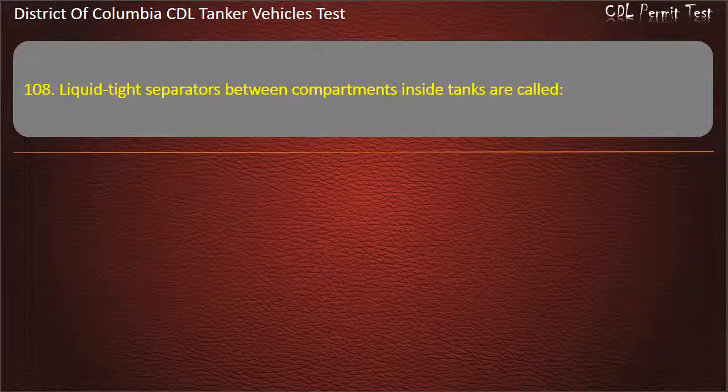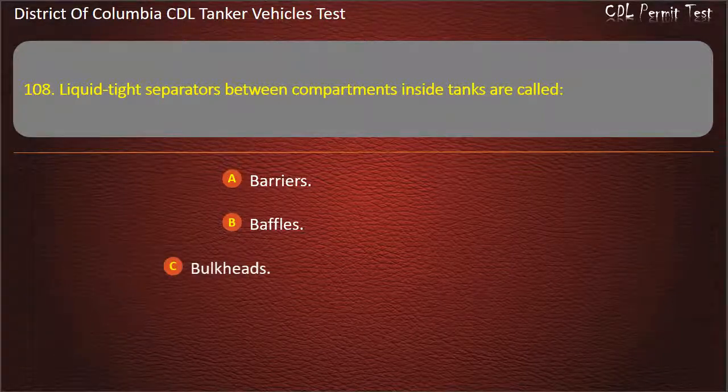Question 108: Liquid-tight separators between compartments in side tanks are called: Barriers; Baffles; Bulkheads. Answer: Bulkheads.